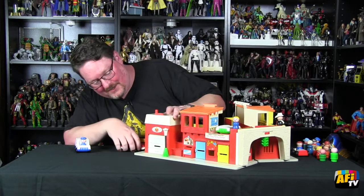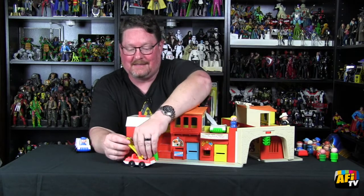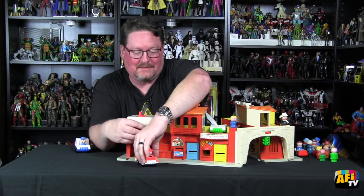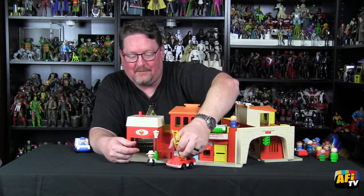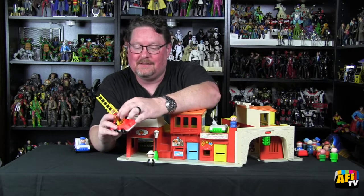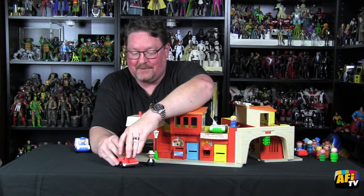We've got the fire station — it's got a roll-up door. It comes with a fire truck and fireman. It actually has a ladder that extends on the truck and can pivot, so it goes up to the second floor of these things. There's a little place on the back where you can put the dog. There's a little thing for the gas here, and around the corner there's actually a gas station as part of the garage, which is pretty neat.